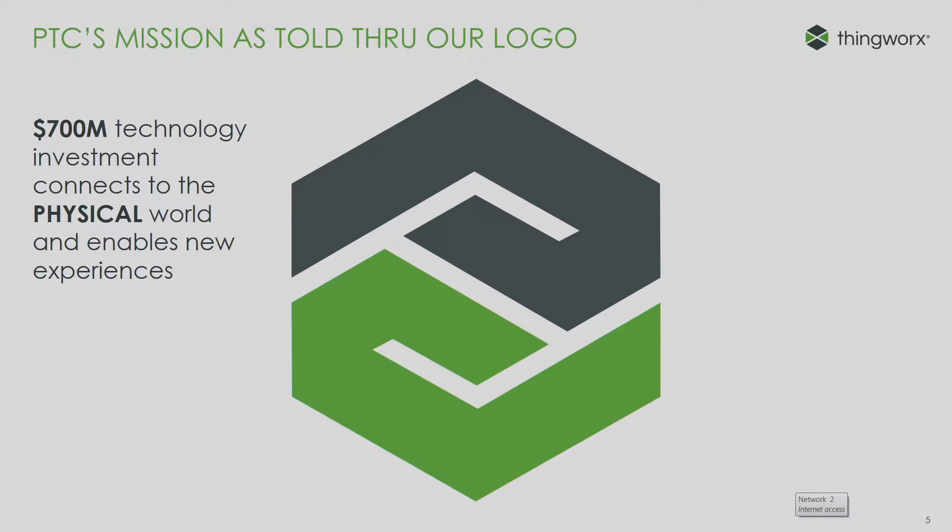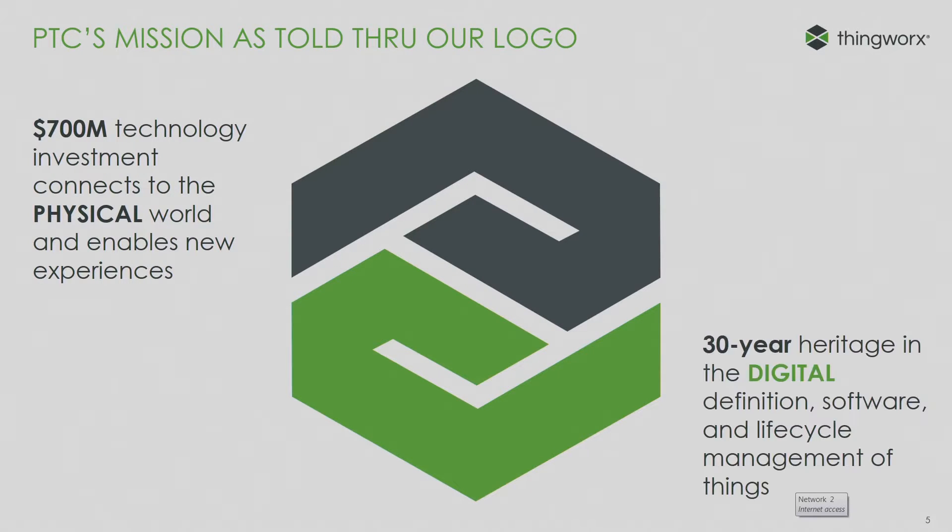I work for a business unit called ThingWorx. We've done a $700 million investment in companies like Kepware, Industrial Connectivity, ThingWorx for application enablement, connectivity, IoT, and Exeda. And we have a 30-year heritage in the digital side as far as product lifecycle management, requirements management, CAD, etc.